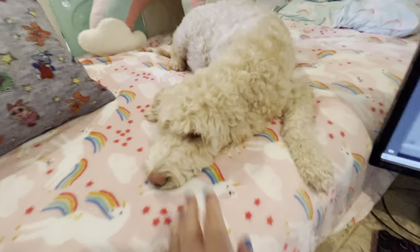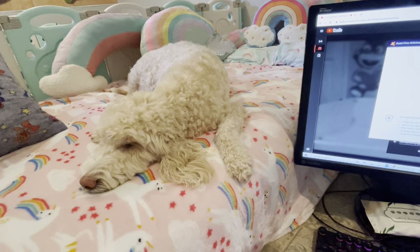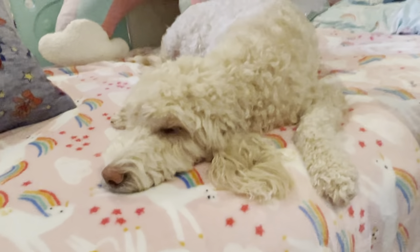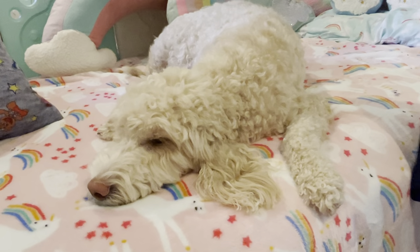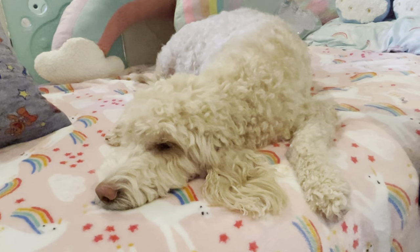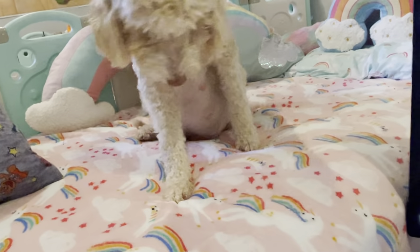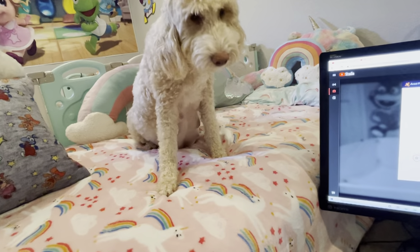Hey guys, it's me and Char Char. We're just sitting here waiting — the waiting game for sure. I'm not really pushing her too hard because daddy's not home yet, so I'm just trying to be super quiet and get her to kind of just relax.